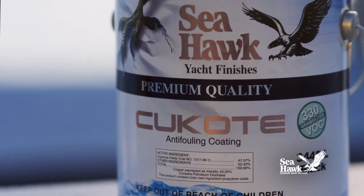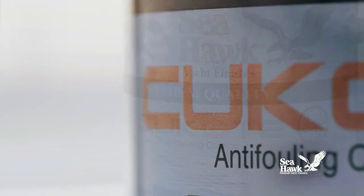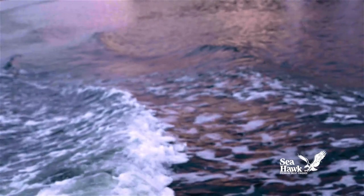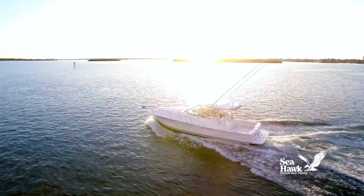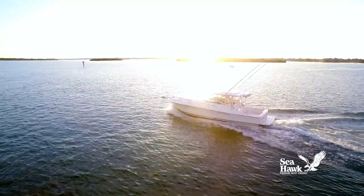Q-Code 330's self-polishing attribute wears away at a controlled rate, keeping hull surfaces smooth and clean, and constantly exposing a high concentration of cuprous oxide biocide to hold barnacles at bay.